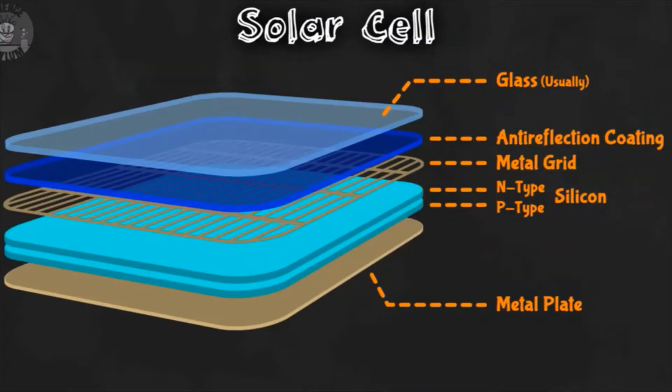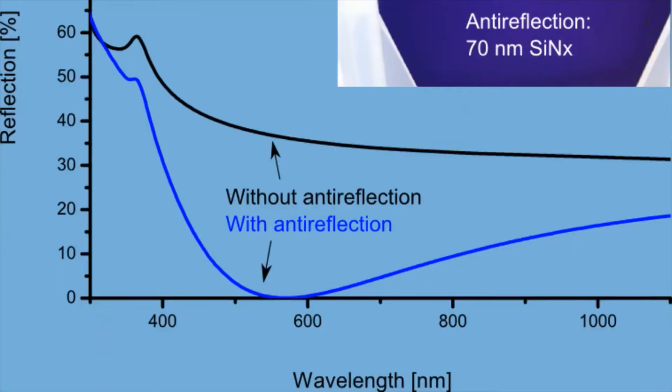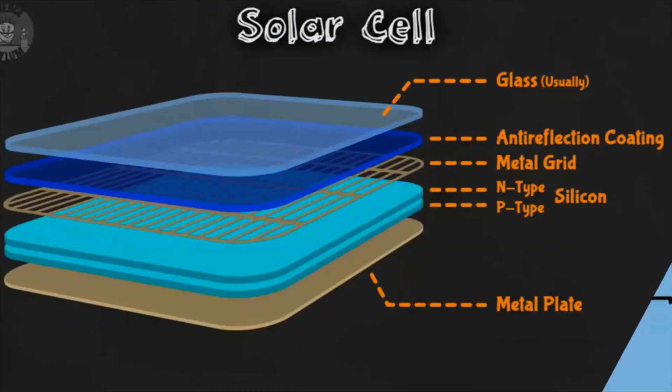Secondly, we have the anti-reflective coating. This is what gives the solar cells their usually dark blue color, which prevents them from reflecting the light that goes through the glass. And even though silicon does absorb light by itself, if this coating wasn't there, the bright and shiny properties of the silicon material would reflect more than 30% of the light, which would be highly inefficient. These two first layers serve practical purposes, but are not involved at all in the process of generating electricity, which is the main goal of this technology.